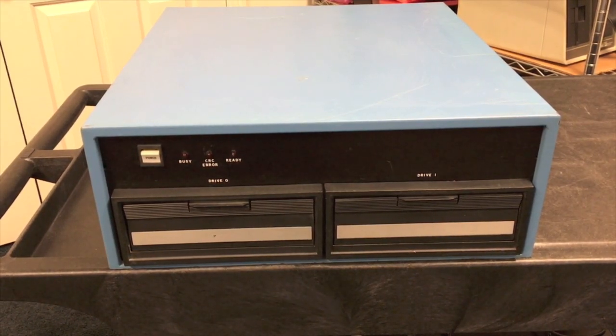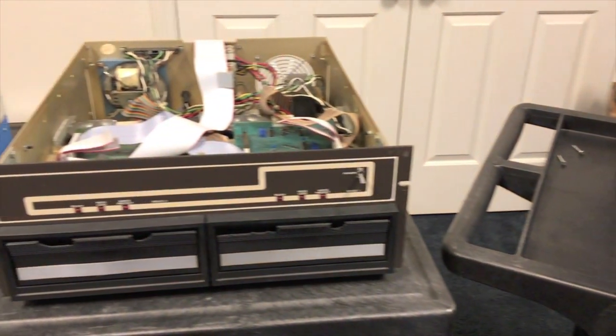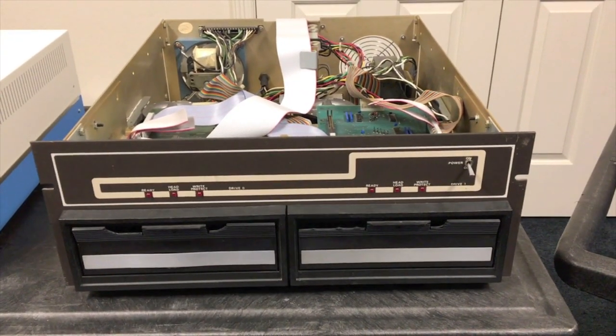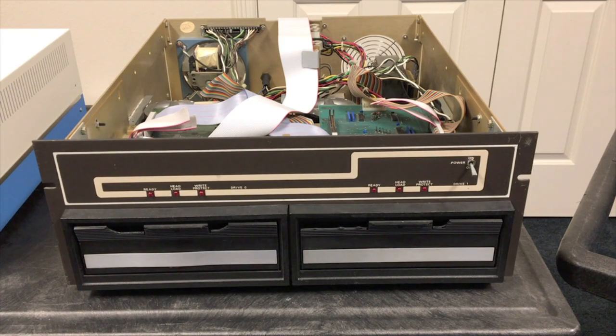In the end, they made three different products based on these style drive cabinets. We're going to look at each of those in this video and in the next two videos. In this very first video, we're going to look at what was called the 3202, which was the direct replacement for the Altair drives.